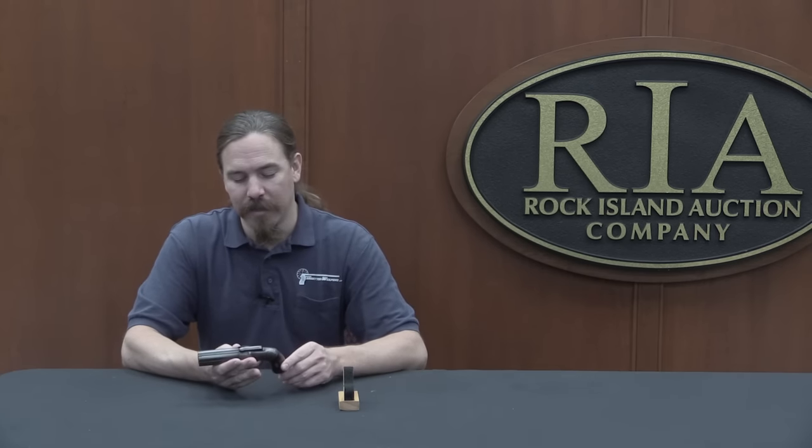Thank you for watching, guys. I hope you enjoyed the video. I hope I was able to shed some light on this rather unusual — well, they're unusual today, but they were very common at the time. This is, frankly, a gun that was so common that most of them got worn out and nobody really took care of them, because it's just another Allen & Thurber pepper box. Today, it's really cool to actually find one of these. If you'd like to have this one, there is a link in the description that will take you to Rock Island's catalogue page. There is a second Allen & Thurber pepper box in this auction, and also a number of pepper boxes made in Europe. Check them out, and thanks for watching.